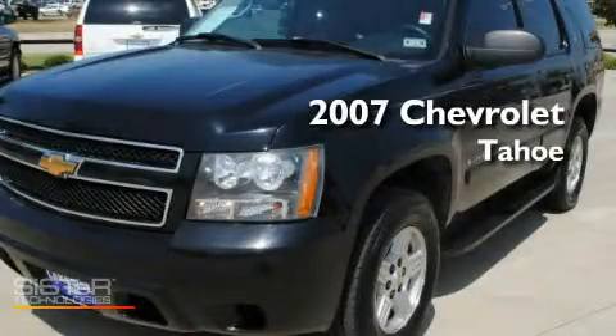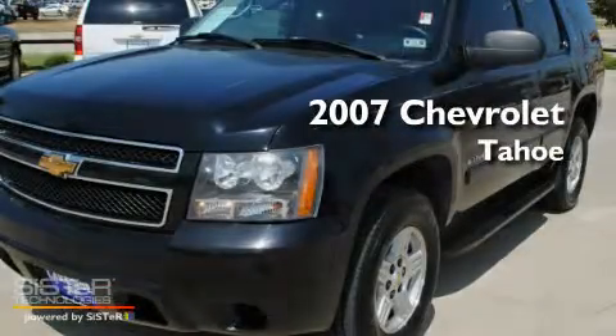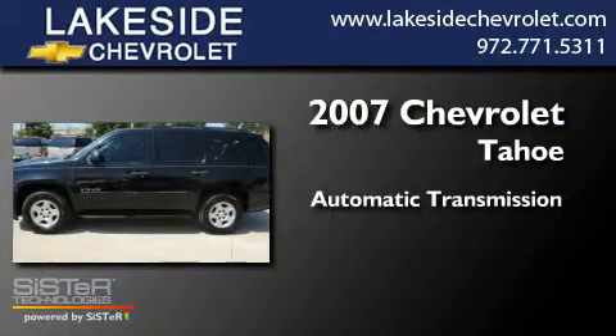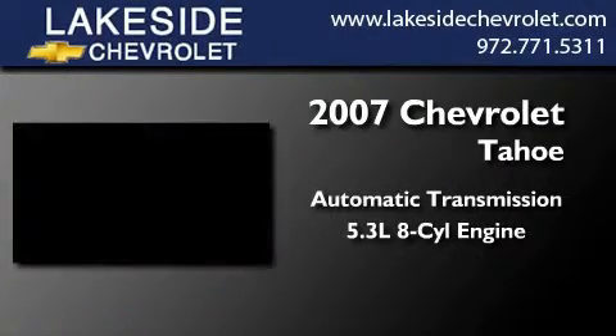This is a 2007 Chevrolet Tahoe. This SUV has an automatic transmission and a 5.3 liter V8.